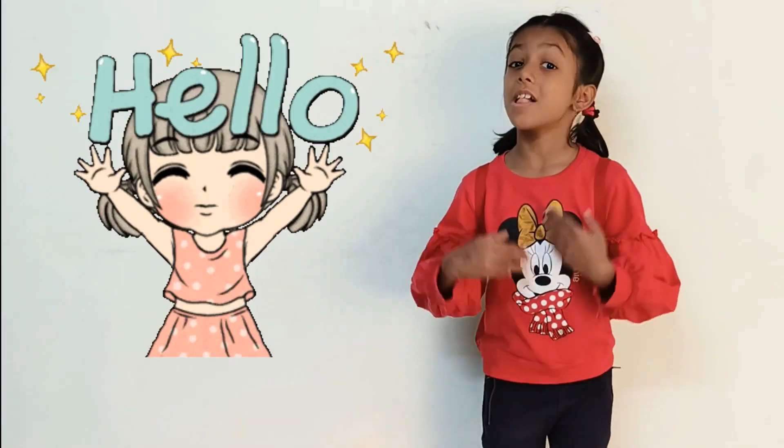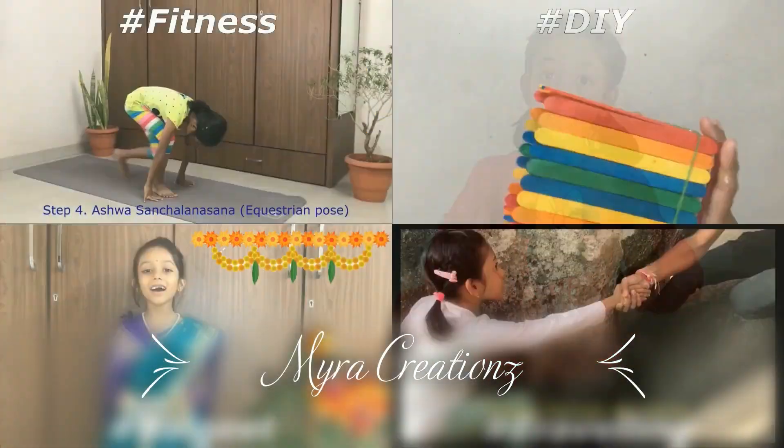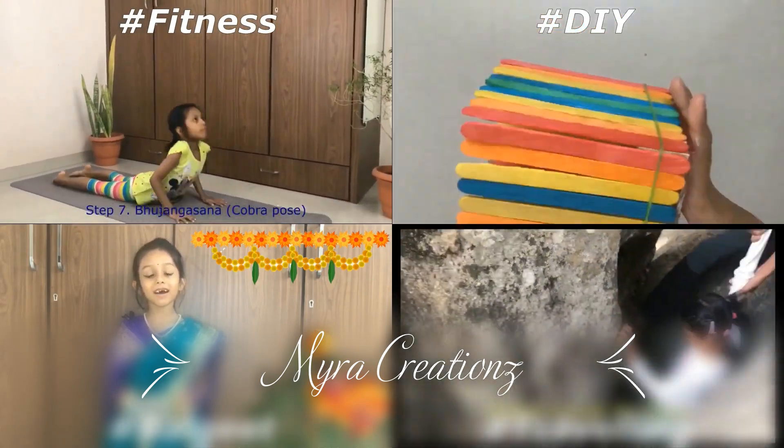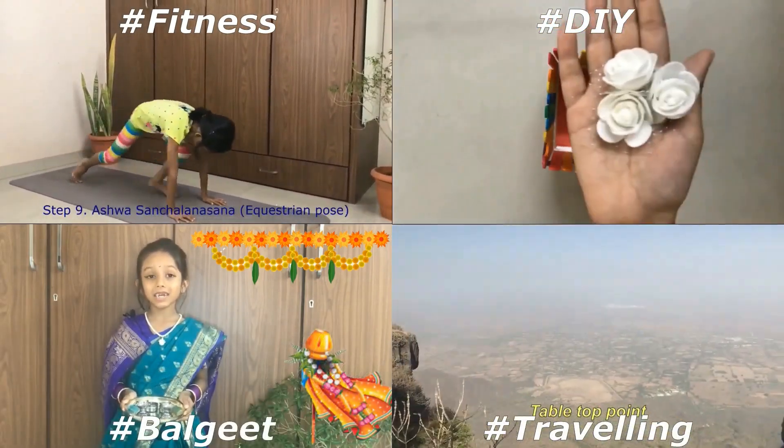Hello everyone, welcome to another creation full of fun, live activities, poems, traveling, yoga, food and much more.